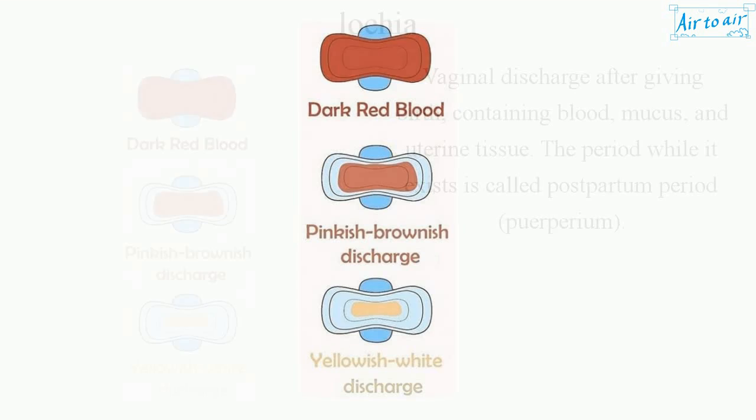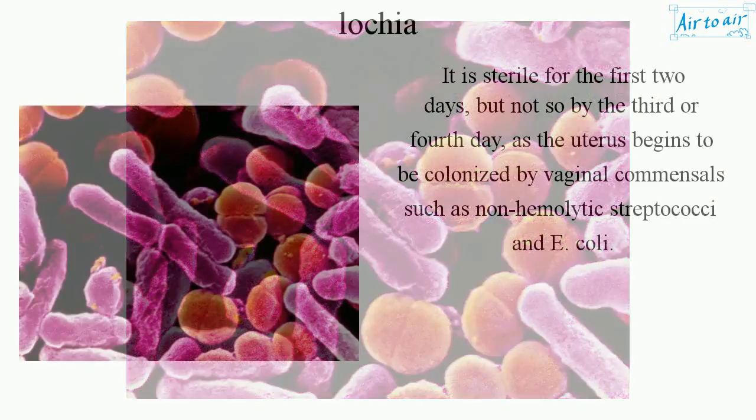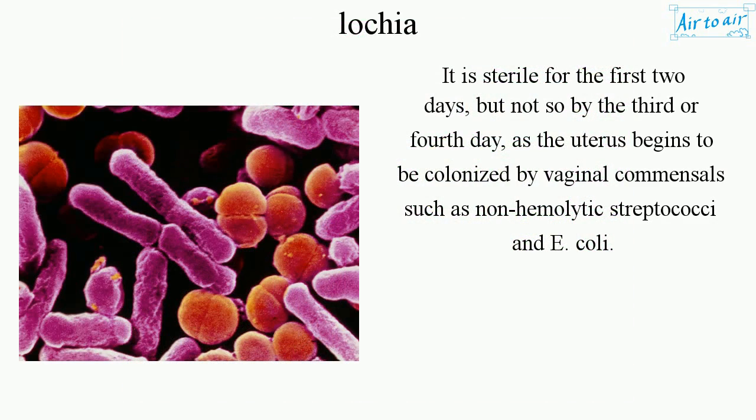Lochia is vaginal discharge after giving birth, containing blood, mucous, and uterine tissue. The period while it exists is called the postpartum period, or puerperium. It is sterile for the first two days but not so by the third or fourth day, as the uterus begins to be colonized by vaginal commensals such as non-hemolytic streptococci and E. coli.